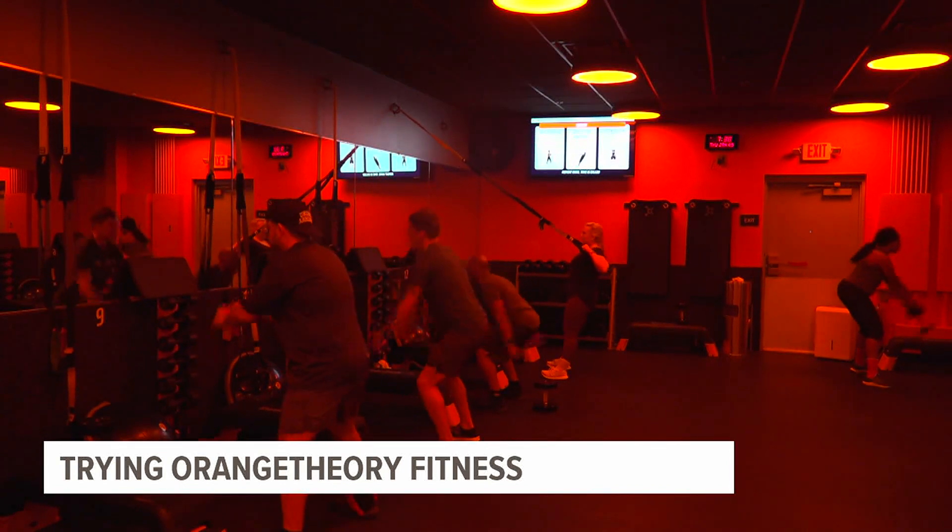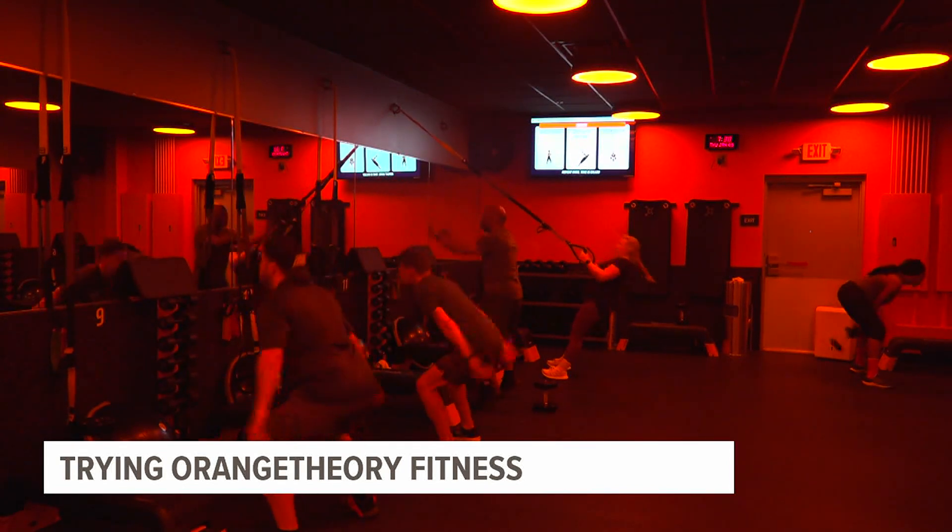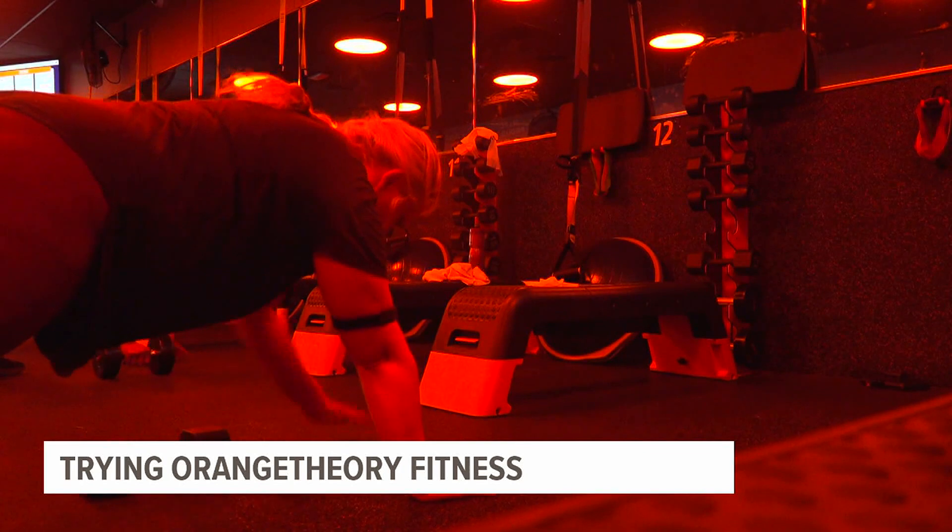Beginners will get a full rundown 30 minutes ahead of time. We'll get you fitted for your heart rate monitor. Your coach will then take you into the studio and walk you through how to use each piece of equipment and what to expect from class.